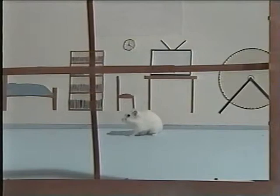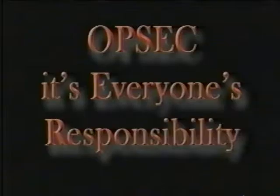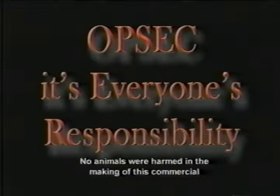If you notice someone suspicious, contact the authorities right away. Stay vigilant and watch your surroundings. OPSEC — it's everyone's responsibility.